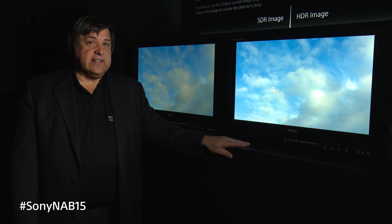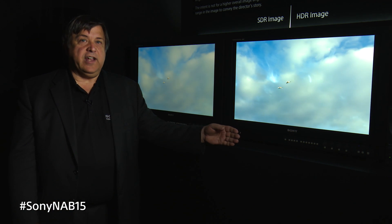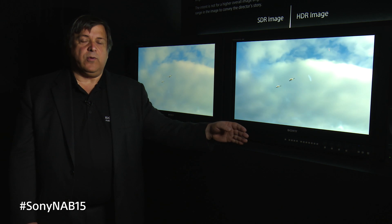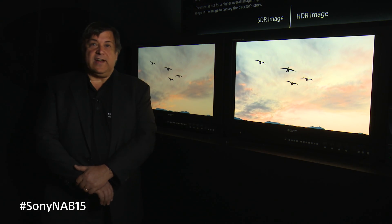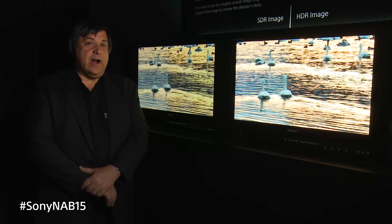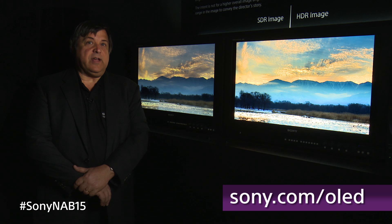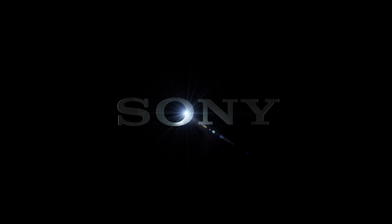In addition to that, it gives you a consistency model. So if you buy a monitor in China, you buy another one in Europe, and you have another one in the USA, they all match. My name is Gary Mandel, Senior Product Manager for monitors for Sony. Thank you for watching. If you'd like more information, please look us up on the web at www.sony.com.